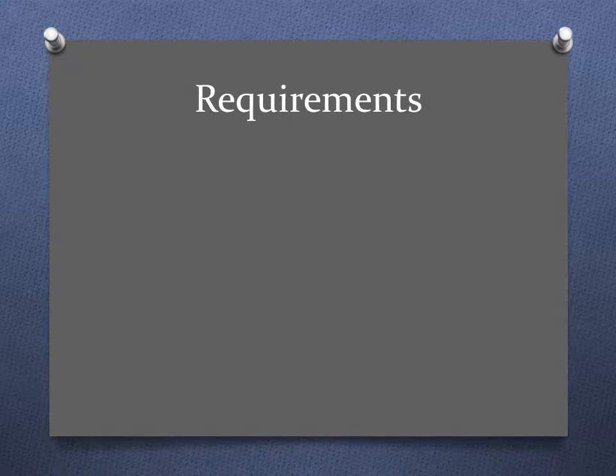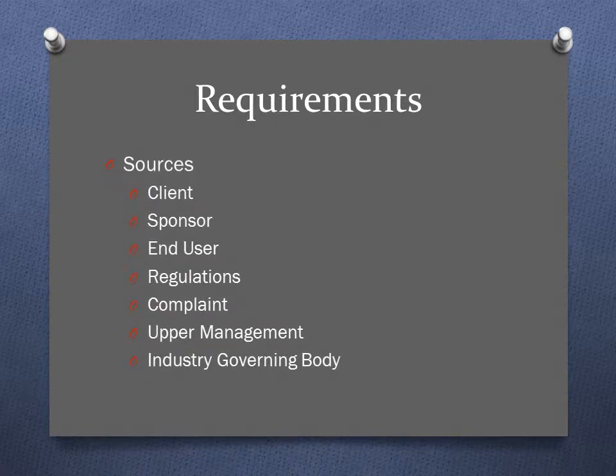When you're working on a project and trying to define requirements, there can be multiple sources where these requirements may come from. It may be from your actual client, your sponsor, or if the end user is different than the client, there may be regulations at play. It may stem from a client complaint, from upper management being handed down, or from a governing body setting regulations within your industry.